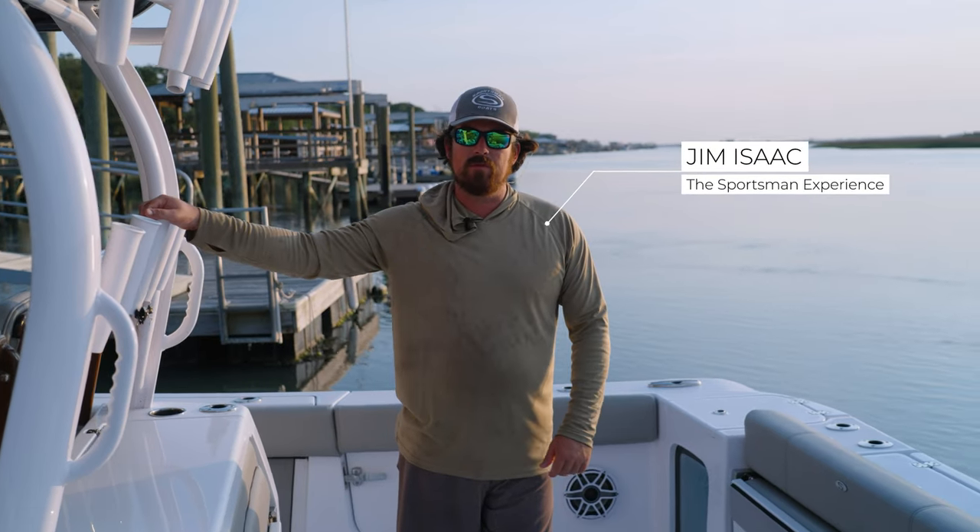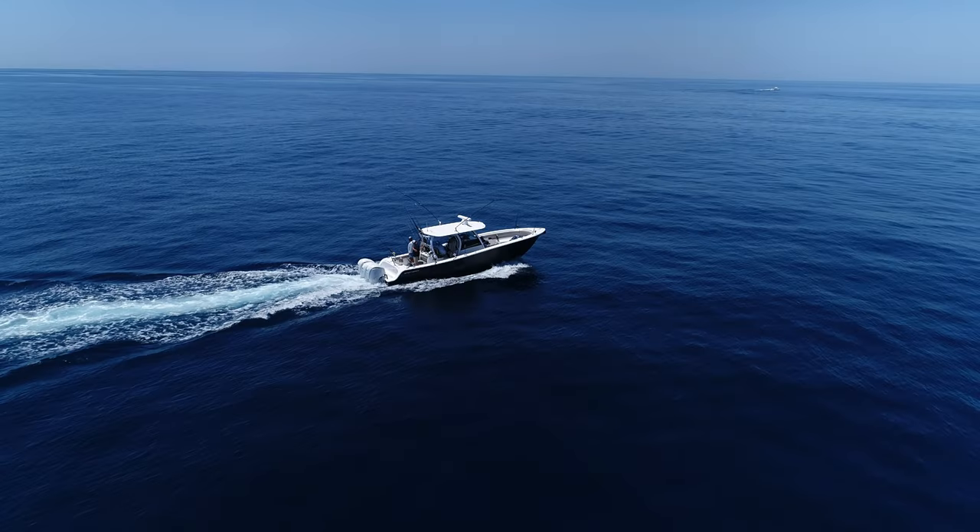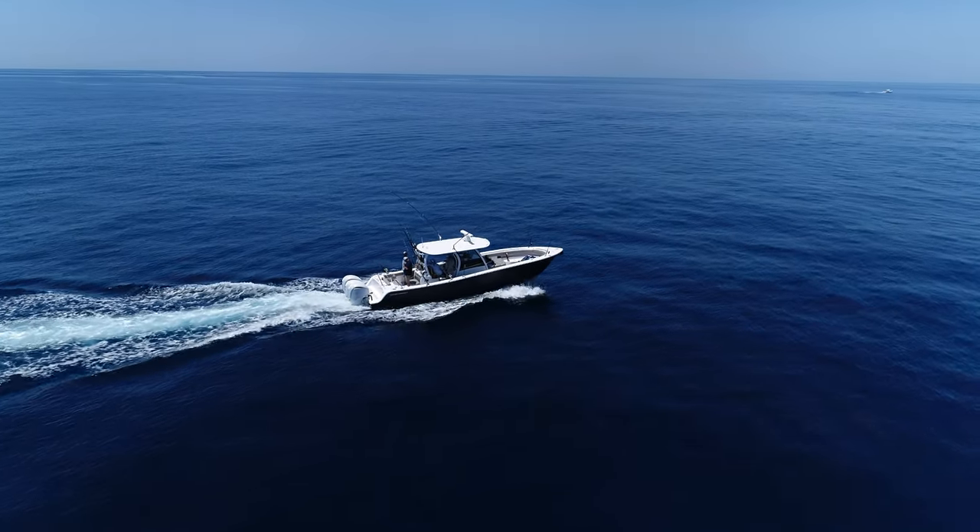Hey, what's going on everybody? Today we're fishing on the Open 352. This is Sportsman's flagship model. This boat's built pretty much to be a fishing machine and also have a lot of family comforts as well.